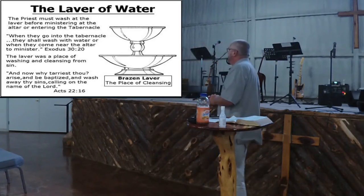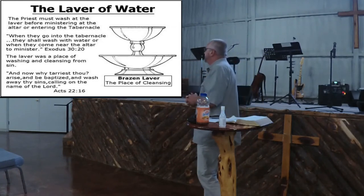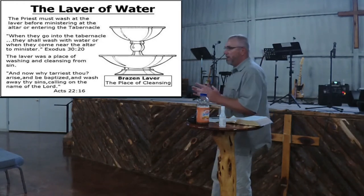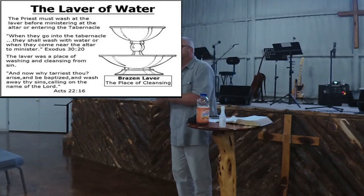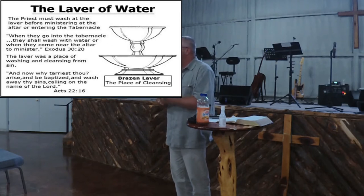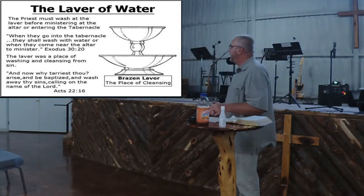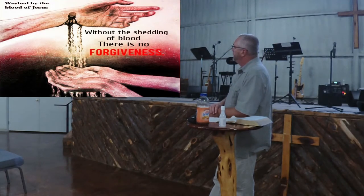After the sacrifice, the priest goes and washes himself. The priest must wash before ministering at the altar or entering the tabernacle. Number one, you have to deal with your sins. Number two, you have to be cleansed after you've made that substitutionary sacrifice. You can't have it on your hands or feet — you have to be clean before you can go any further. We are washed by the blood of Jesus. Without the shedding of blood, there's no forgiveness of sin.